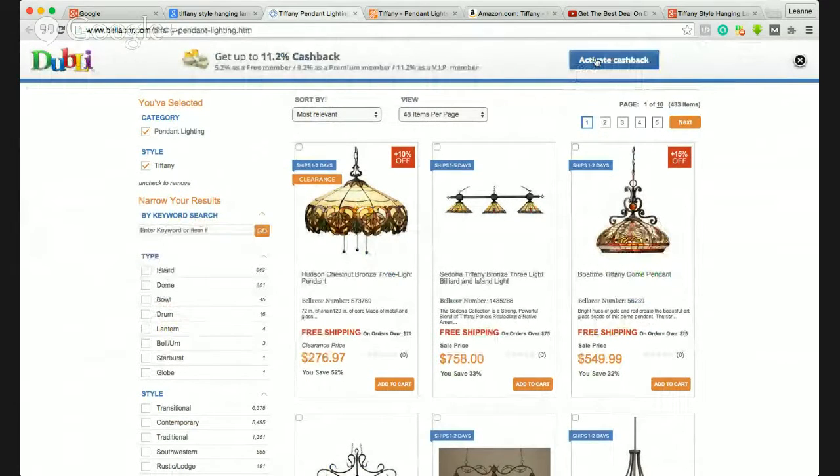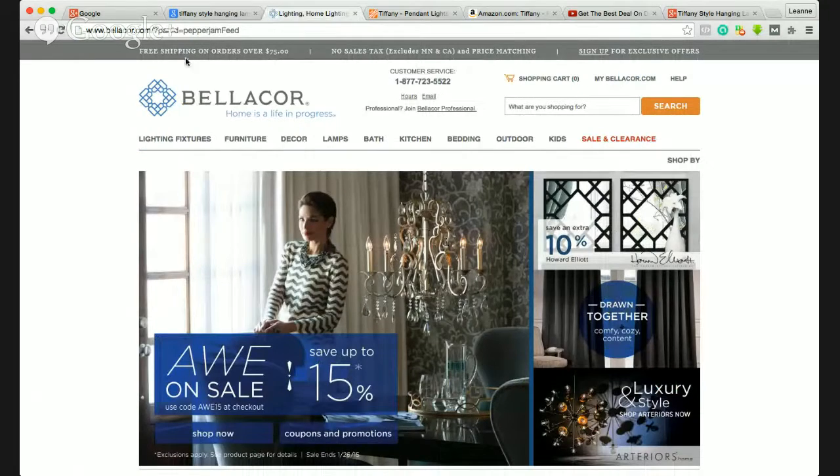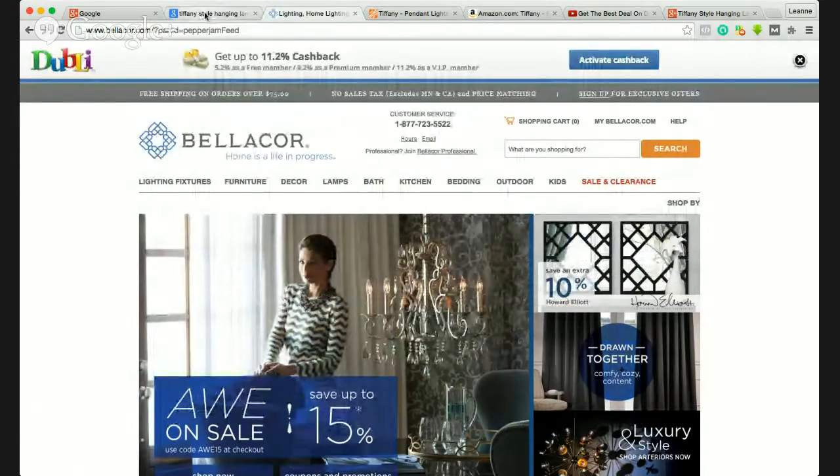But then if you find something and it actually is on a site that will give you cash back, all you have to do is click the activate cash back bar. What that does is it tracks your spending and then allocates the cash back to your account. That's all there is to it.